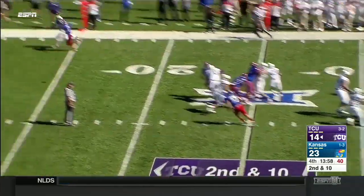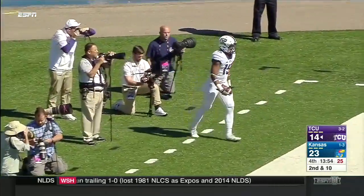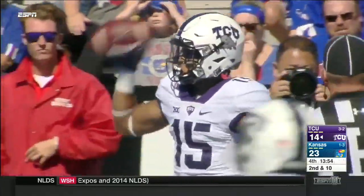Off the play fake, a fade. Touchdown TCU. Jalen Austin. 25 yards.